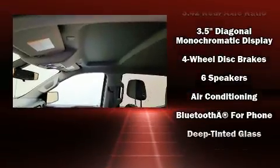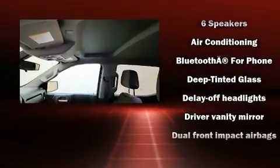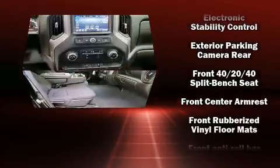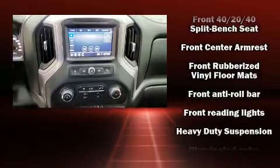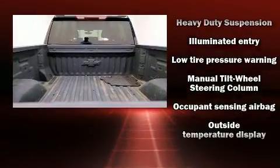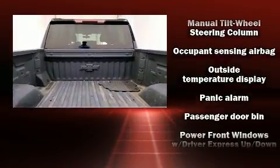A front bench seat and more. Passengers are protected by various safety and security features including dual front impact airbags with occupant sensing, head curtain airbags, traction control, brake assist, a panic alarm, and four-wheel disc brakes with ABS.